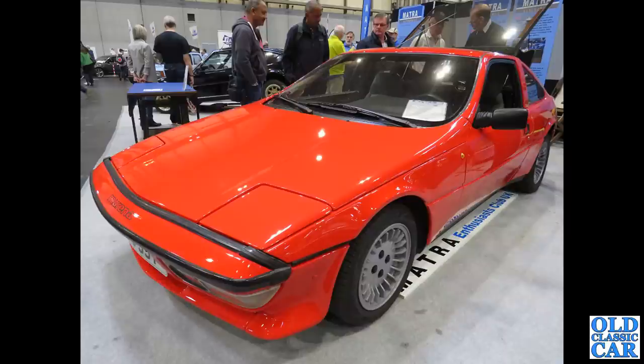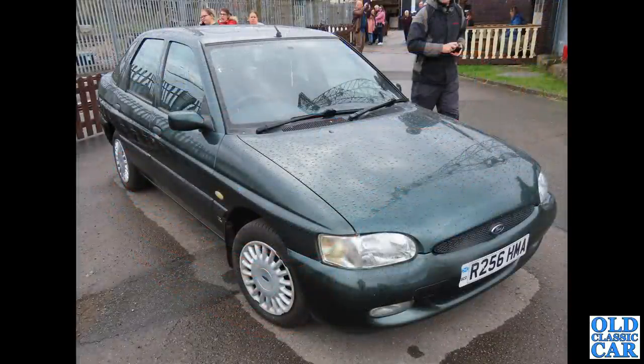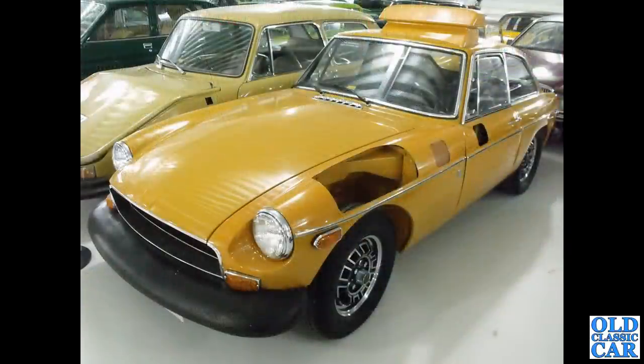Any car with an opening hatchback or tailgate qualifies for this particular video, and it goes alongside the three-box saloon video I did before. Here, another Ford Escort — this time a Mark 5, five-door hatchback. The Crewe Heritage Centre used to get quite a variety of cars: this is R-reg, so about 1997 or 1998.